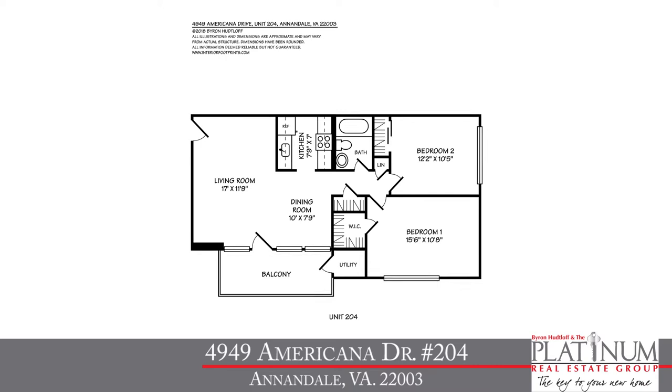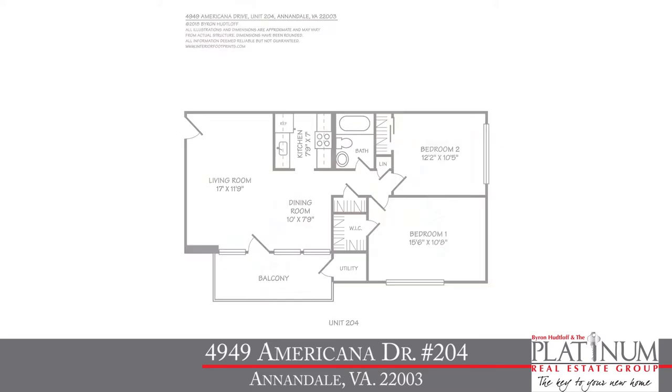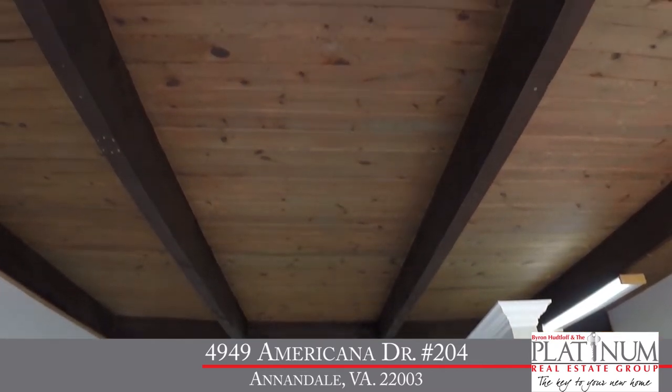Now let's talk about the condo itself. Today we're in unit 204. This lovely top-level unit features two bedrooms, one full bath, and 776 square feet of living space. And the nice thing is because we're on that top level, we get wonderful cathedral ceilings with exposed wood beams throughout.